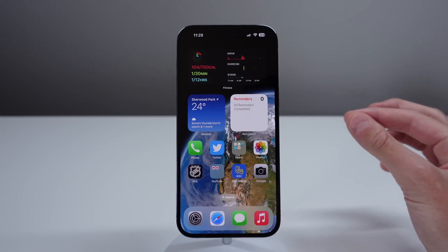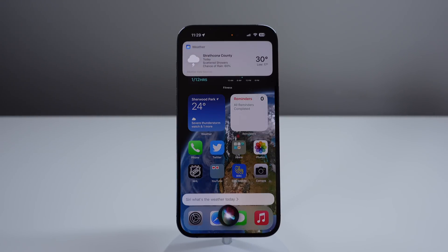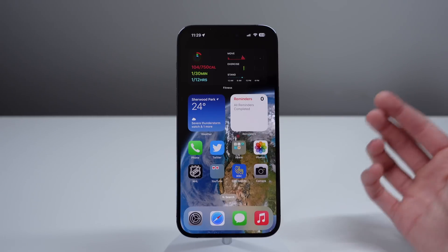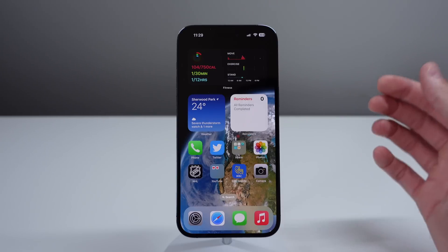You can also interrupt Siri as well. Siri, what's the weather today? How about in Las Vegas? So just like that, you're able to see that even as Siri was responding to me, the microphone on my iPhone is still listening, and you can interrupt Siri and ask it another thing in the middle of a response.